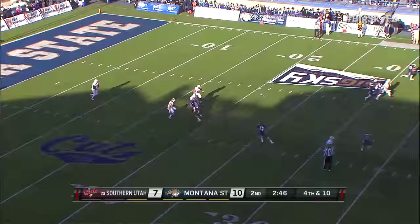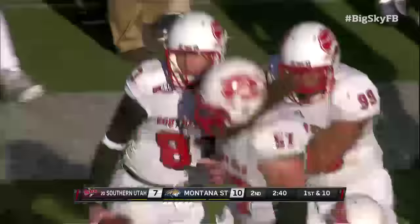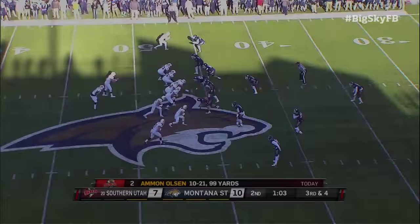Look at Lewis thinking about the throw — he's going to go for it, he's going to get it. First down! Terrific job by the punter Tate Lewis.